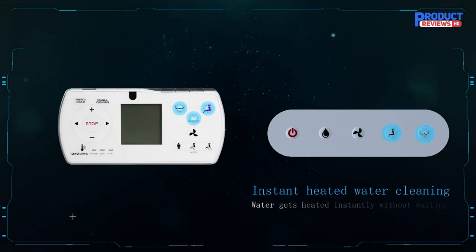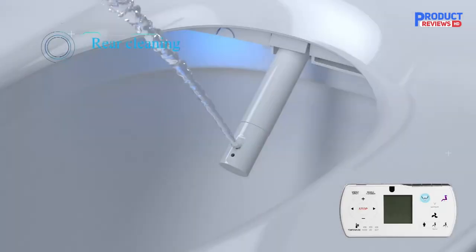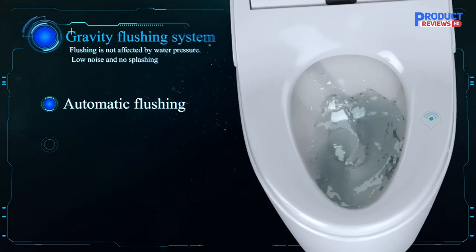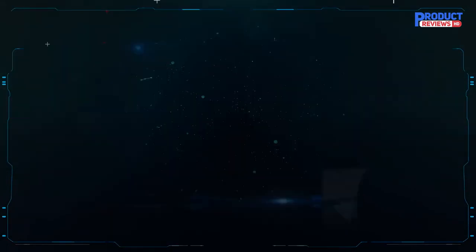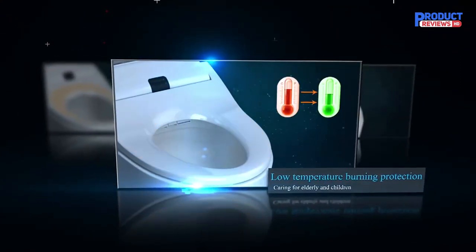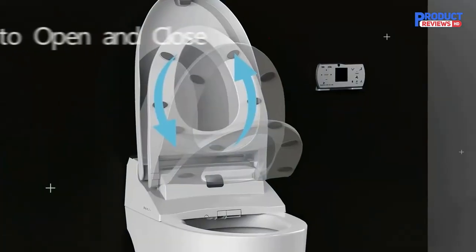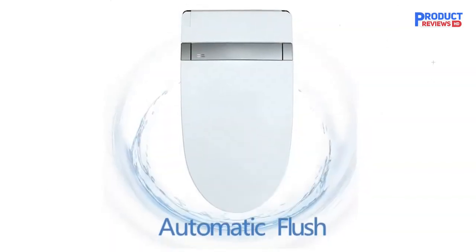The automated flush, self-cleaning bidet spray wand, and automatic open and close all result in a handy hands-free operation, ensuring an ultra-clean experience for you, your family, and any guests. With the wireless remote control, you can control your smart toilet without touching it. This smart toilet comes with a lot of the same great features as more expensive options. Our experts like how you have multiple wash options to choose from — posterior wash, feminine wash, etc. — and the included touchscreen remote can be either hand-held or wall-mounted for ease of use.